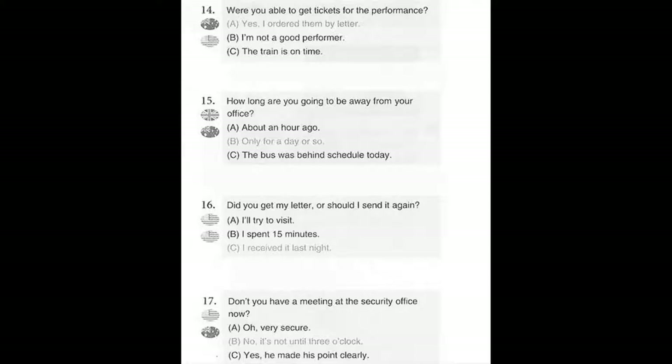Number 14. Were you able to get tickets for the performance? A. Yes, I ordered them by letter. B. I'm not a good performer. C. The train is on time.